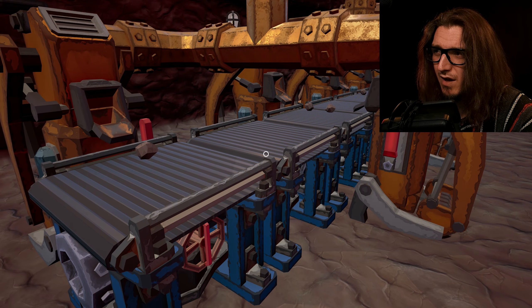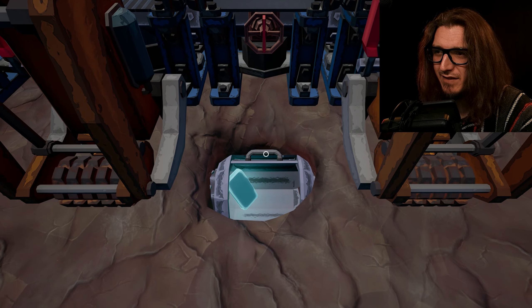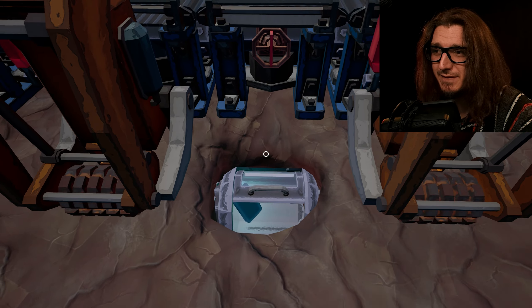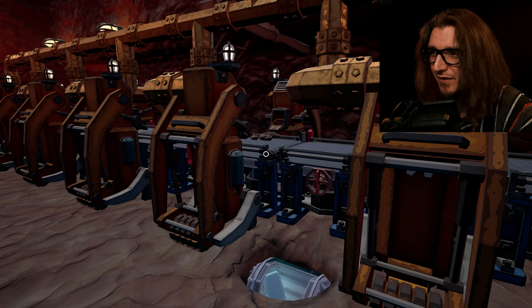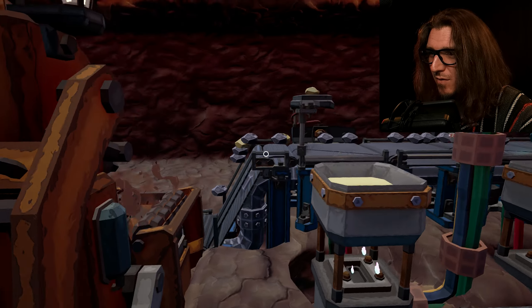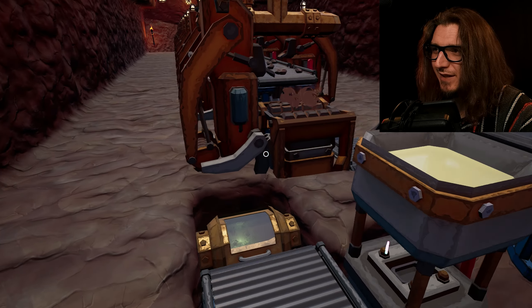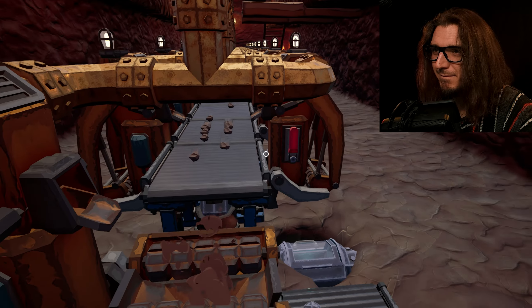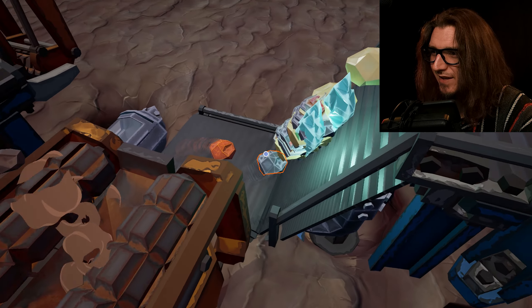Why is this conveyor belt not moving all of a sudden? Because I never closed the thing, so it's never been moving. Well, there's a frame rate issue — oh, this will be good. Oh yeah, frames. Oh yes, there it is.